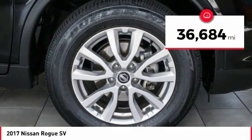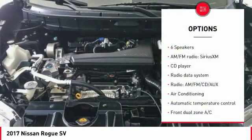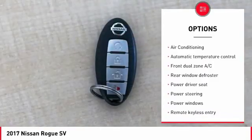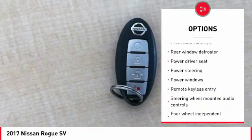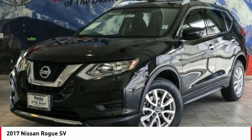This vehicle has less than 40,000 miles. Here are some of this vehicle's great options: traction control, air conditioning, dual airbags, alloy wheels, power steering, four wheel disc brakes, center armrest, security system, power windows, CD player.